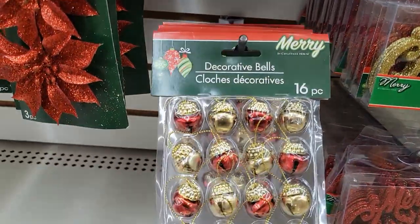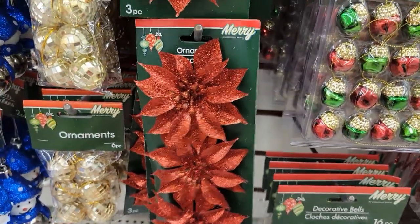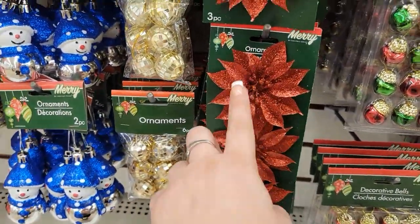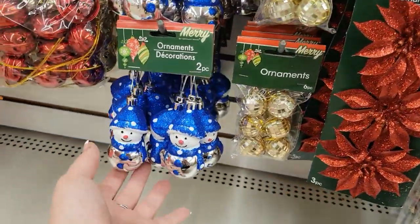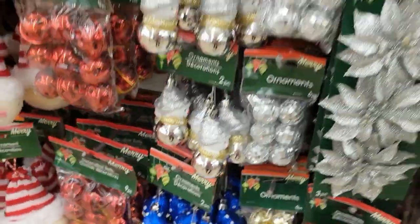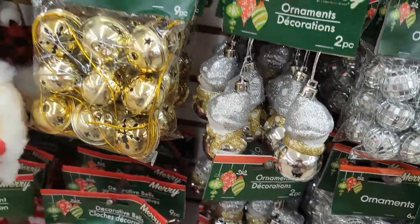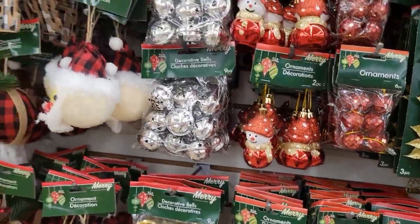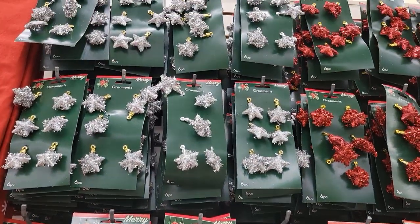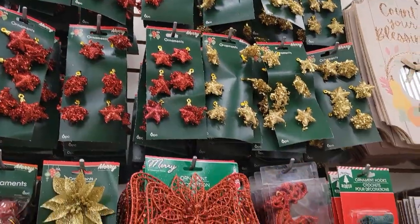They have decorative bells, 16 for a dollar — you could do cute DIYs. I gotta think of some Christmas DIYs for you guys, something real creative. I have some from last year that I'll probably show you because I really didn't share my DIYs that much last Christmas — I was still getting into YouTube more and getting my feet wet.